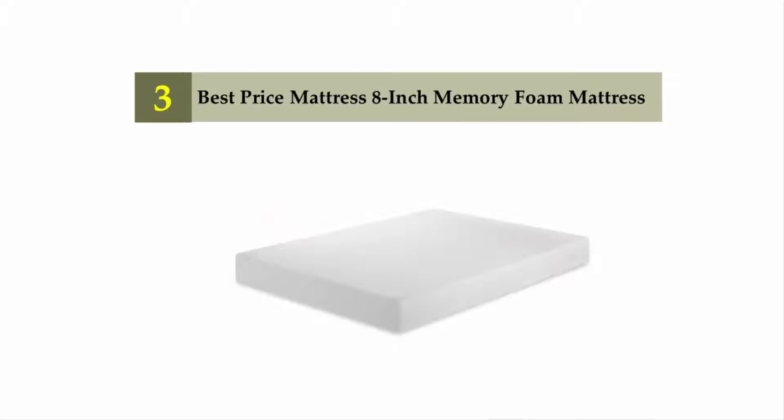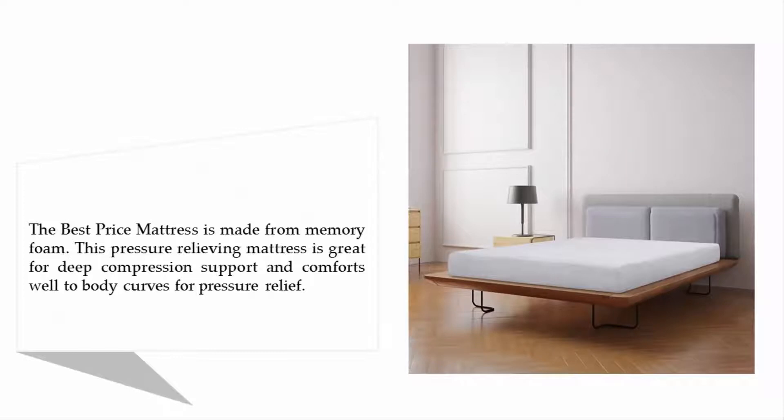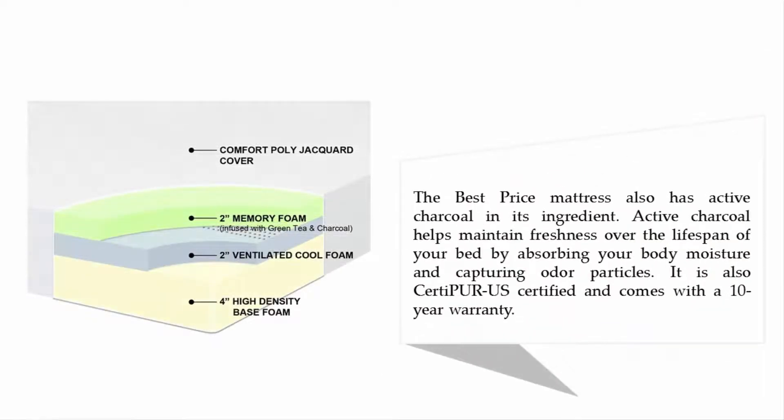At number three: the Best Price Mattress 8-inch memory foam mattress. This pressure-relieving mattress is great for deep compression support, conforming to body curves for pressure relief. It also contains active charcoal, which helps maintain freshness over the lifespan of the bed by absorbing body moisture and capturing odor particles. It is CertiPUR-US certified and comes with a 10-year warranty.